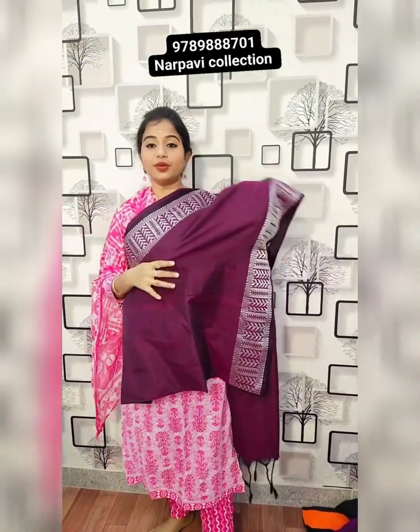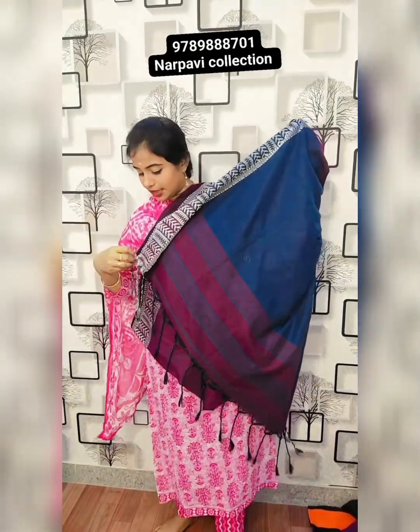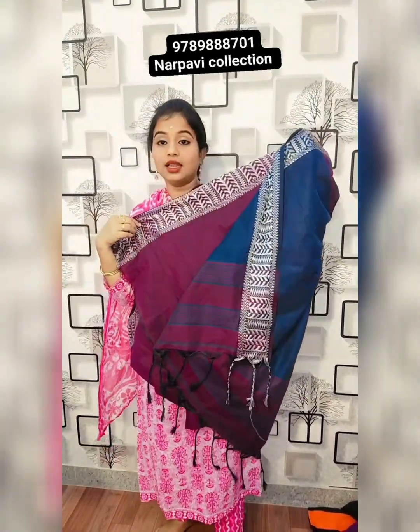This is wine colour — dark wine with off-white colour combination. This is the pallu and this will be the blouse. 70 rupees plus shipping.